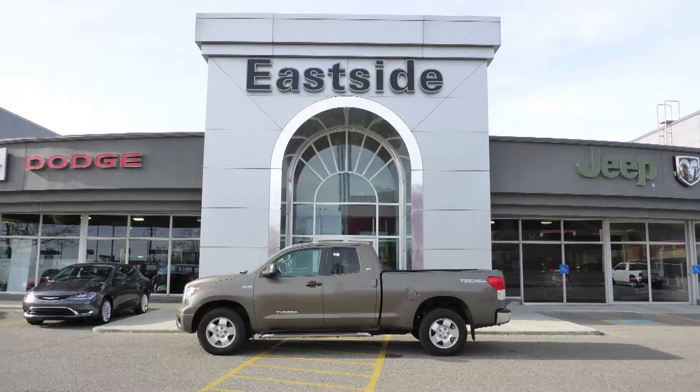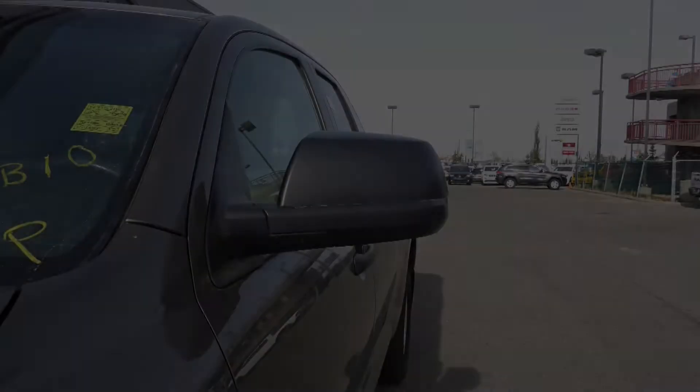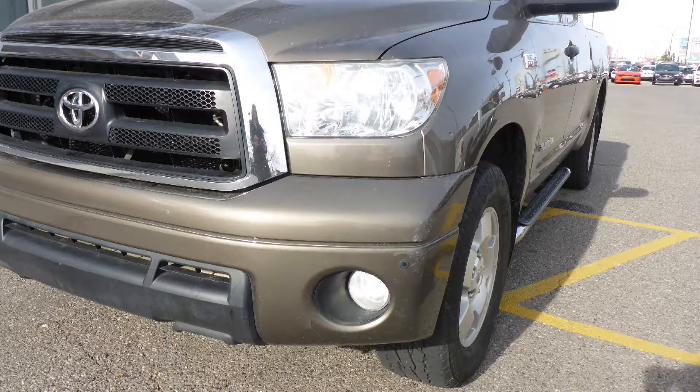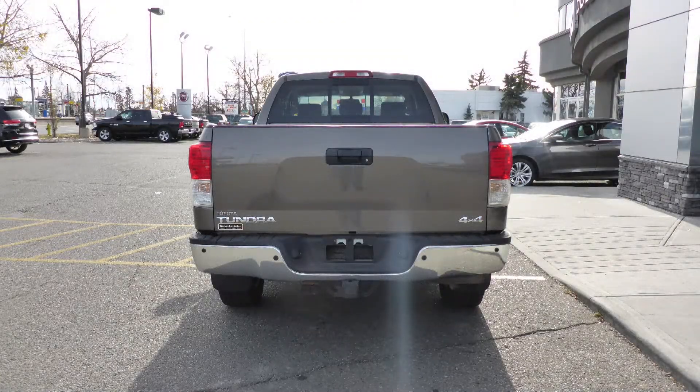This 2010 Toyota Tundra comes equipped with an 8-cylinder engine and automatic transmission, power heated folding side mirrors, halogen headlamps, fog lamps, 17-inch aluminum wheels, a trailer hitch receiver, and a bronze exterior.